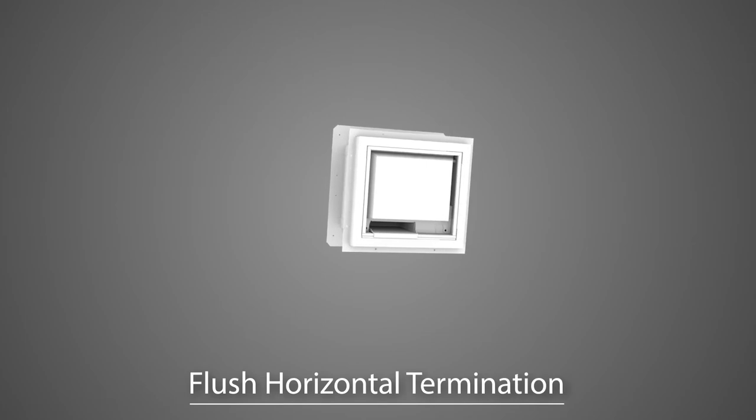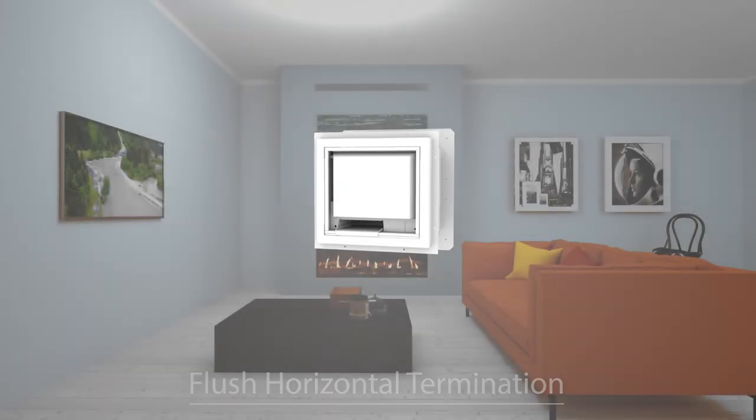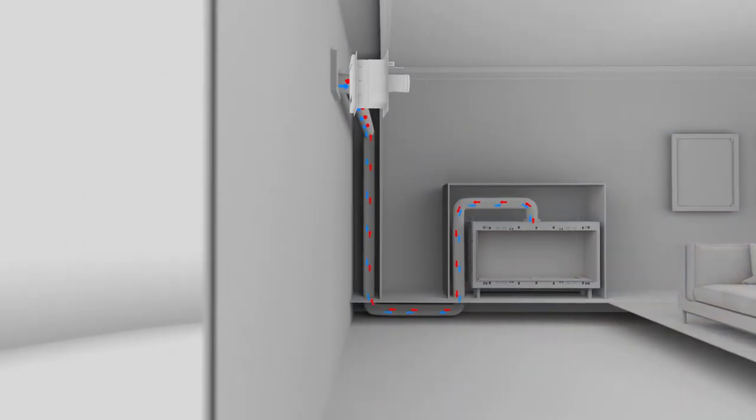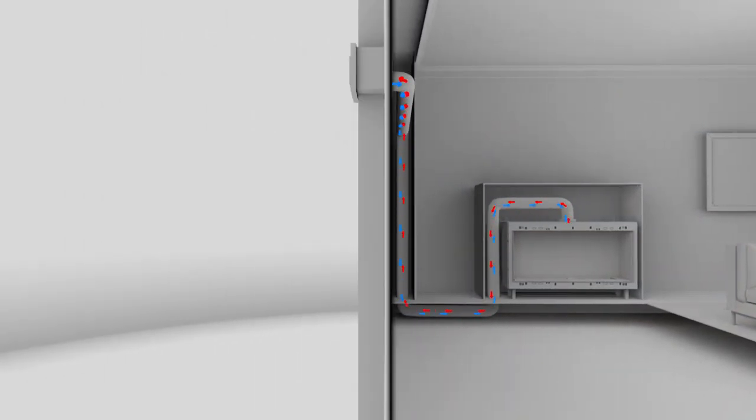The flush horizontal termination power vent accommodates vent runs up to 165 feet, with the fan acting as a termination cap flush against the outside wall.